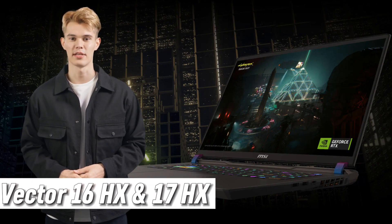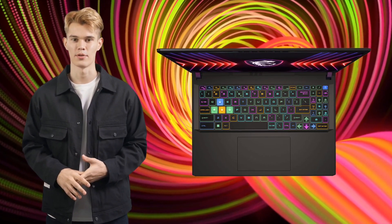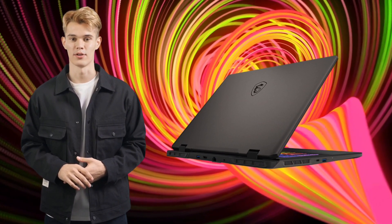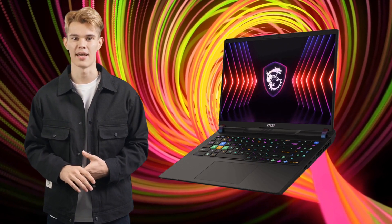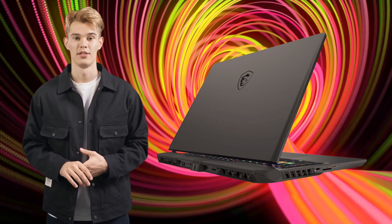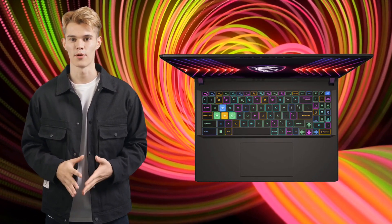The Vector 17HX and 16HX are the Swiss Army knives of the lineup — they strike the perfect balance between raw power and portability. They come with the Intel Core i9-14900HX processor and the RTX 4080 and 4070, and enjoy buttery-smooth gameplay at 240Hz on the QHD display. The AI engine is your ever-vigilant guardian, optimizing your system for peak performance.